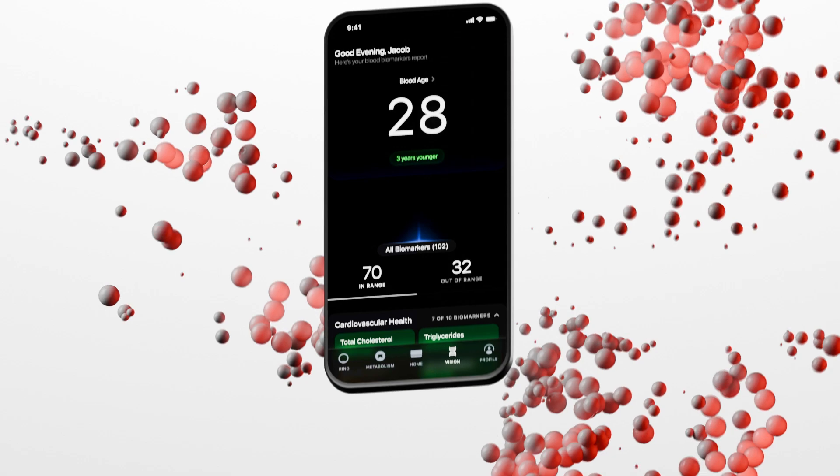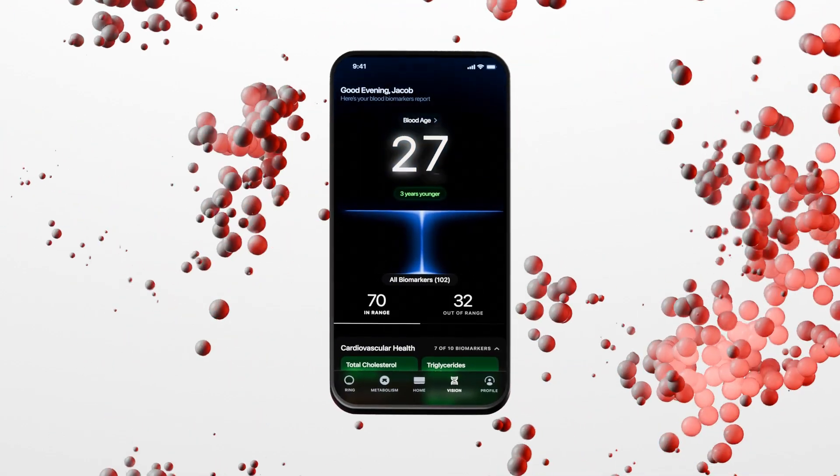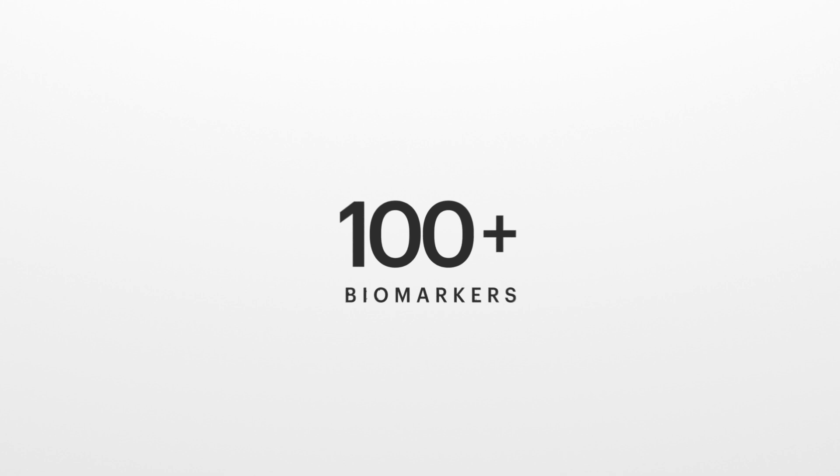Introducing BloodVision — preventive blood testing designed for your unique physiology. Here's what you get: 100 plus blood biomarkers that are designed for longevity thresholds of your own health.